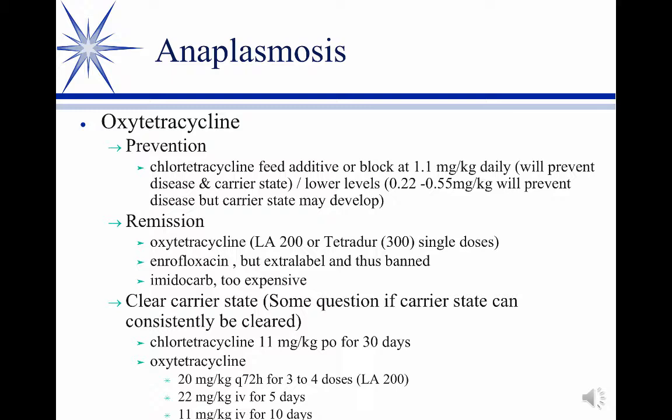I still used it, especially in dairies, because you can't use tetracyclines to hold it in remission like you can in beef cattle. There is a conditional vaccine out of Louisiana — I'm not sure if it's LSU or a private company — but supposedly it has conditional approval and seems to be fairly effective and doesn't cause the neonatal isoerythrolysis problem.